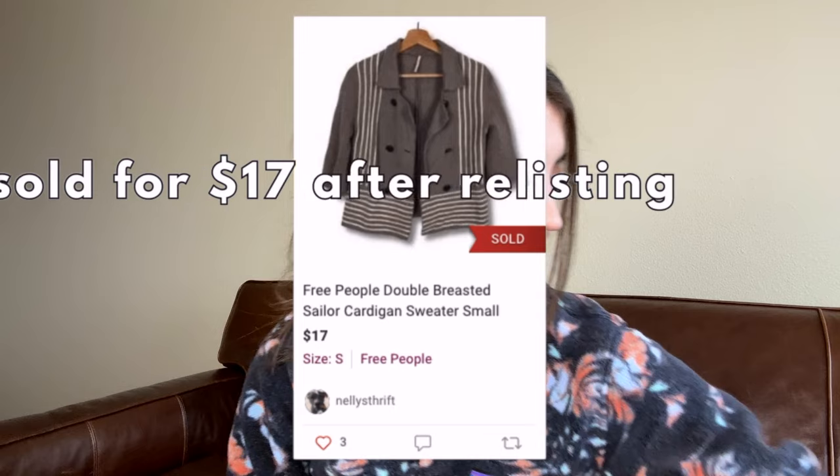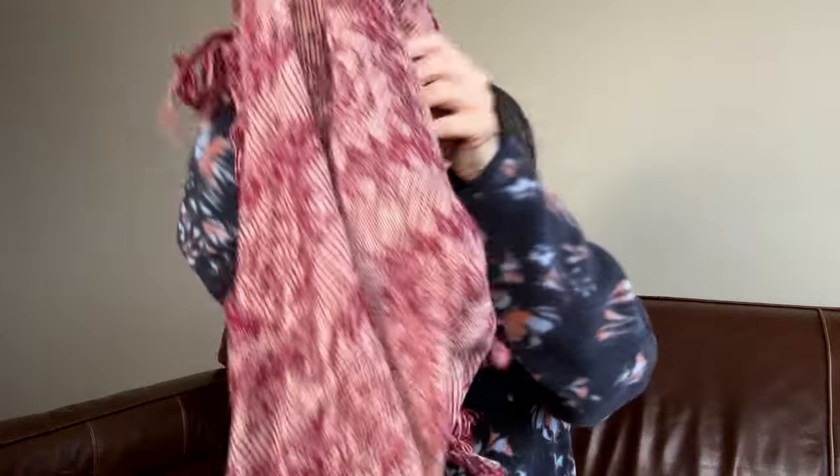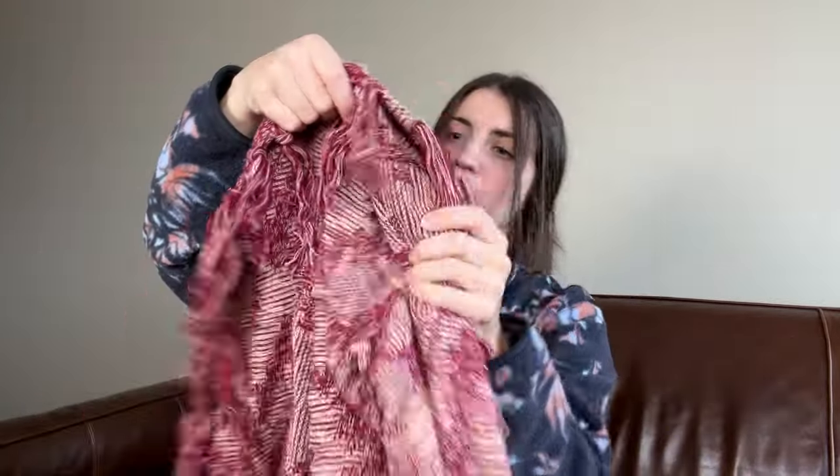Oh, this is a very bohemian style — what was this brand? American Eagle, maybe? Yes, American Eagle, size extra small. I think this one is going to go to Buffalo Exchange. It's an older American Eagle tag and it just has not been selling.